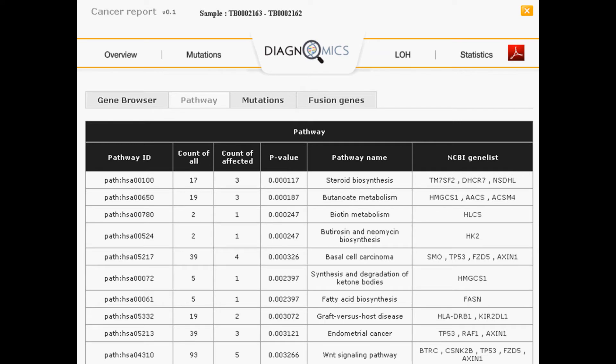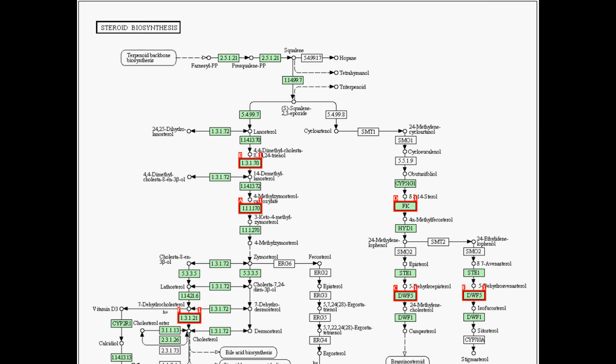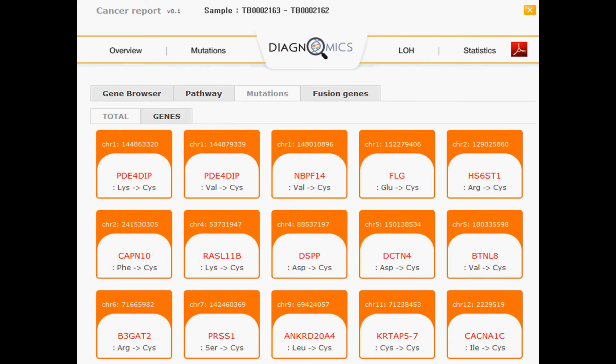A common step after determining a list of variations in genes unique to the cancer sample is to map these genes to known pathways. This allows us to determine the genes and corresponding pathways that are affected. The information obtained from pathway analysis can provide characteristic information for treatment and prognosis. CAS also shows you your results graphically. This is similar to the KEGG database view where genes affected by variants are highlighted. You can also view the individual mutations at a glance — in particular, the amino acid changes for these non-synonymous mutations.